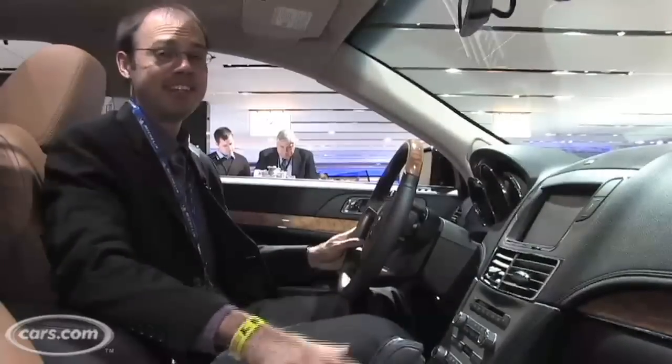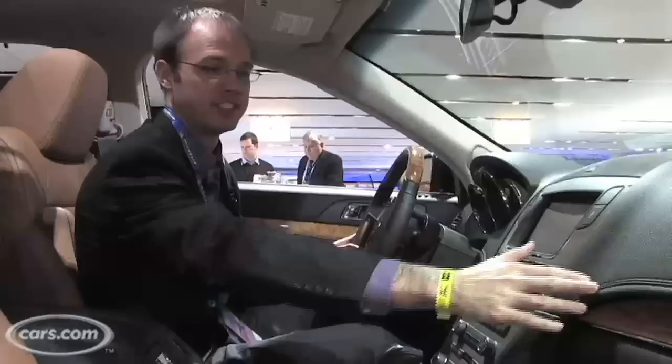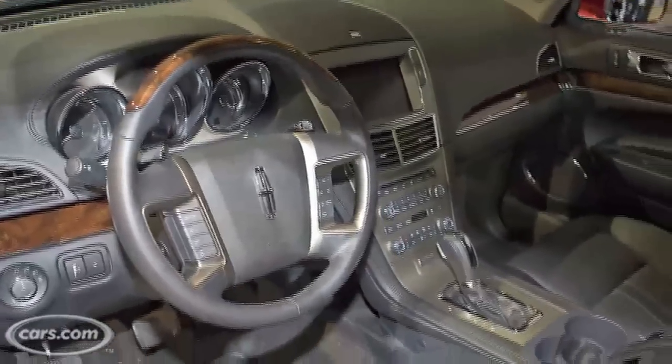This is the interior of the MKT and like the Cadillac SRX it has an upscale look to it. You can see on the dash it has soft touch materials with a stitched dash, nice wood grain trim accents on the dash and the steering wheel. Overall the look is pretty premium.